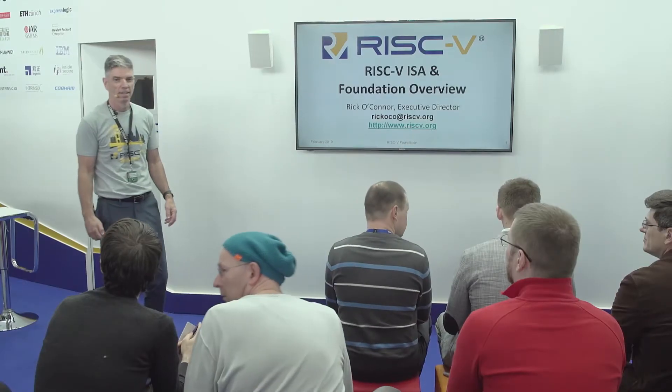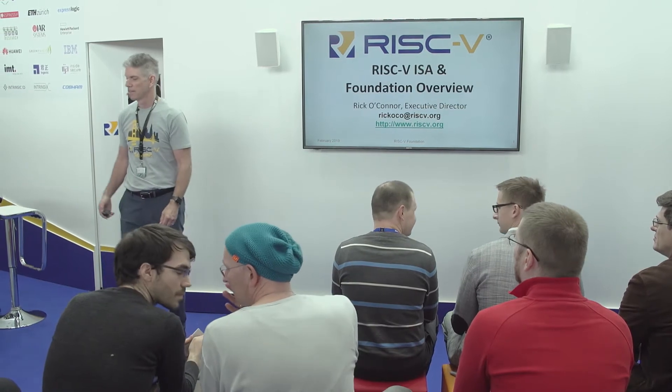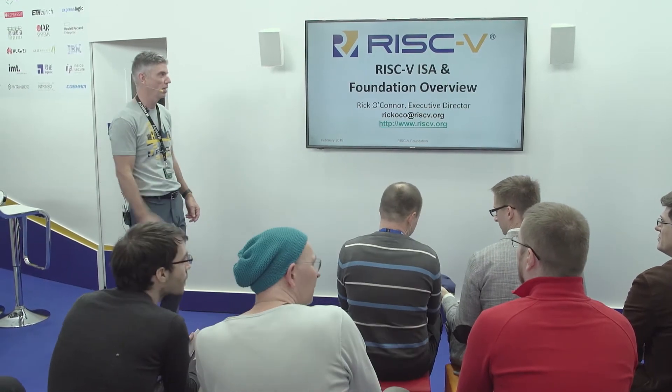My name is Rick O'Connor. I'm the Executive Director of the RISC-V Foundation, which is a nonprofit organization that looks after the ISA itself. In the booth, we have seven different member companies with demos of different RISC-V technology tools and IP and devices. Make sure you check everybody out.